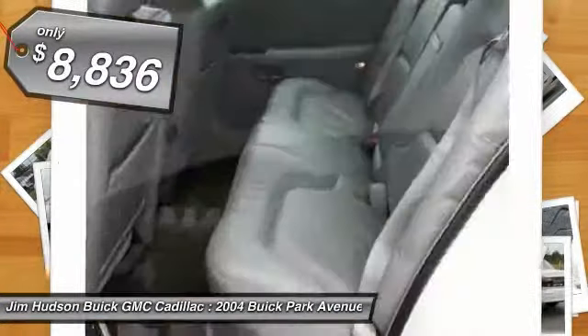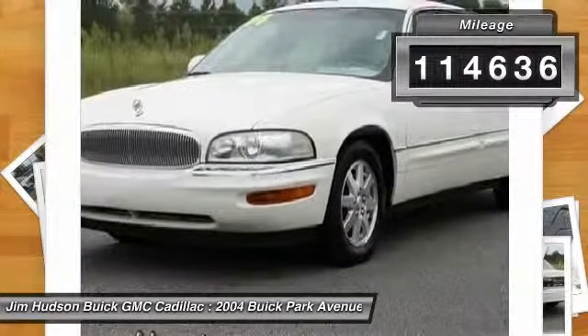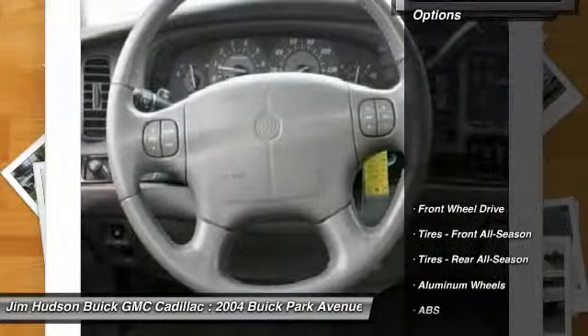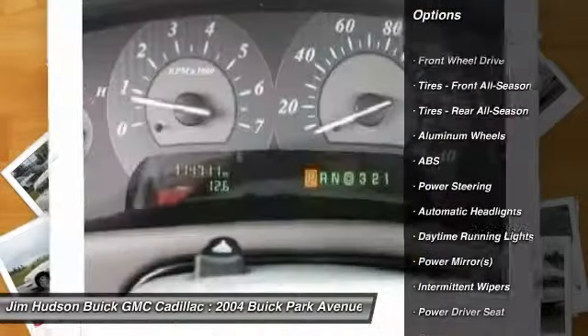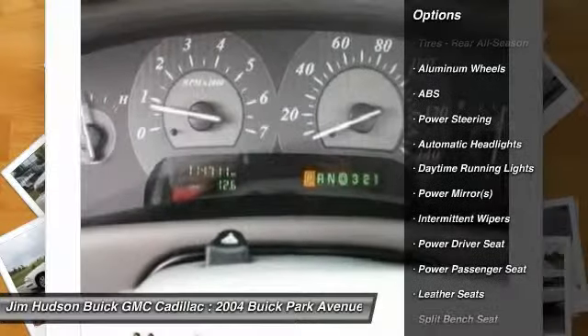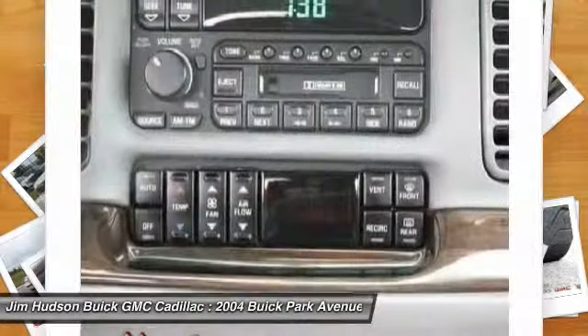This vehicle has less than 115,000 miles. Here are some of this vehicle's great options: power passenger seat, anti-lock braking system, steering wheel audio controls, power steering, driver airbag, keyless entry, floor mats, cruise control, aluminum wheels, and climate control.